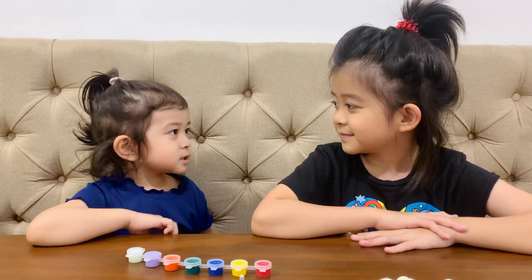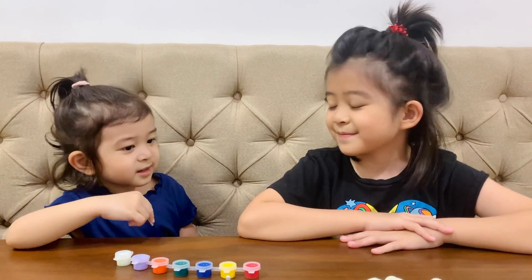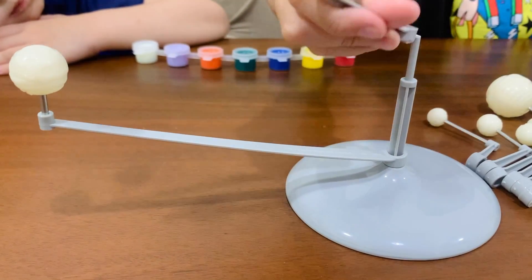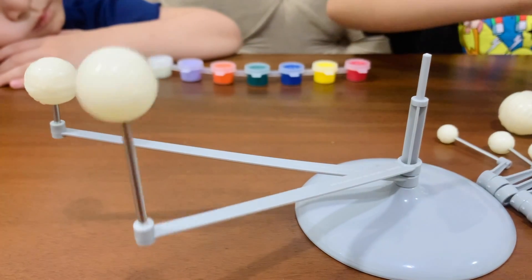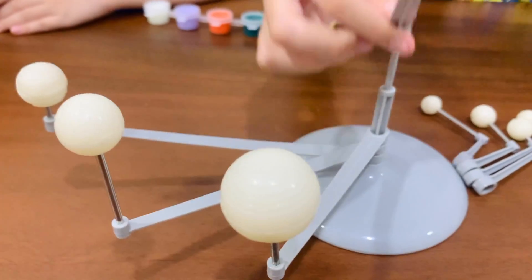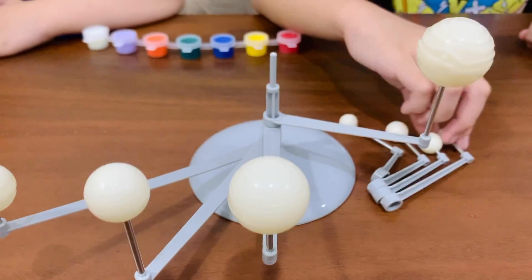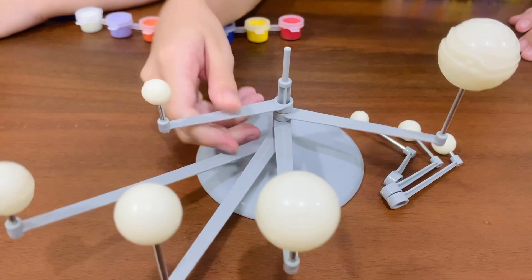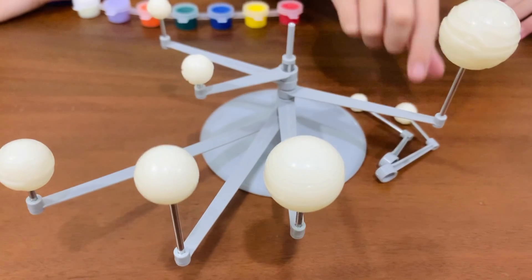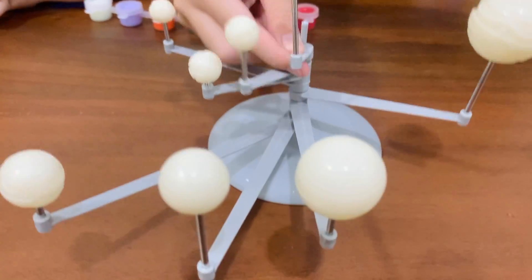Okay, let's arrange the planets according to their distance from the sun. Neptune is the farthest, followed by Uranus, and then Saturn, and then Jupiter, Mars, Earth, Venus, and finally Mercury.